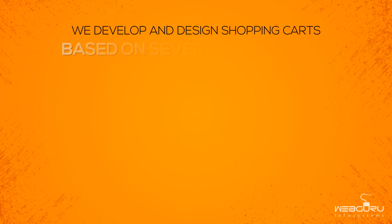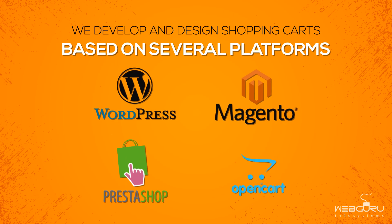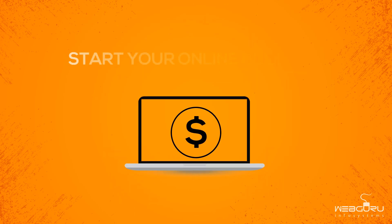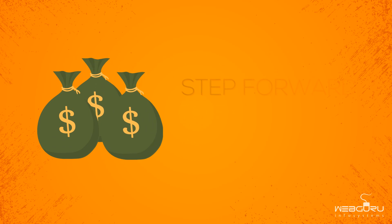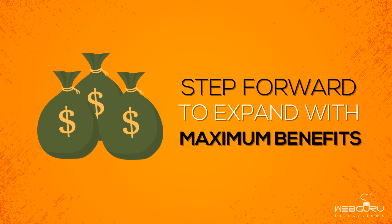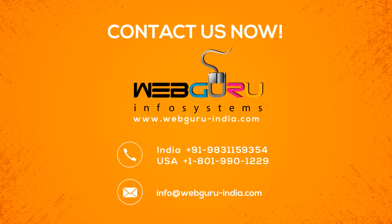We develop and design shopping carts based on several platforms. Start your online business with our impressive e-commerce shopping cart solution and take a step forward to expand with maximum benefits. Contact us now.